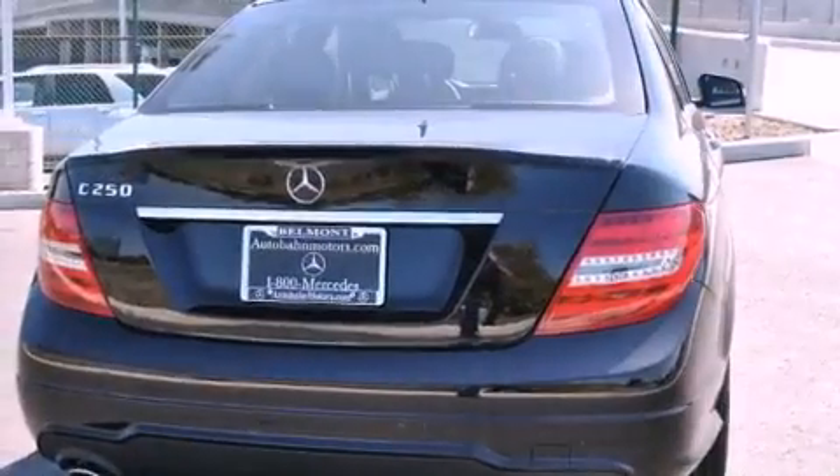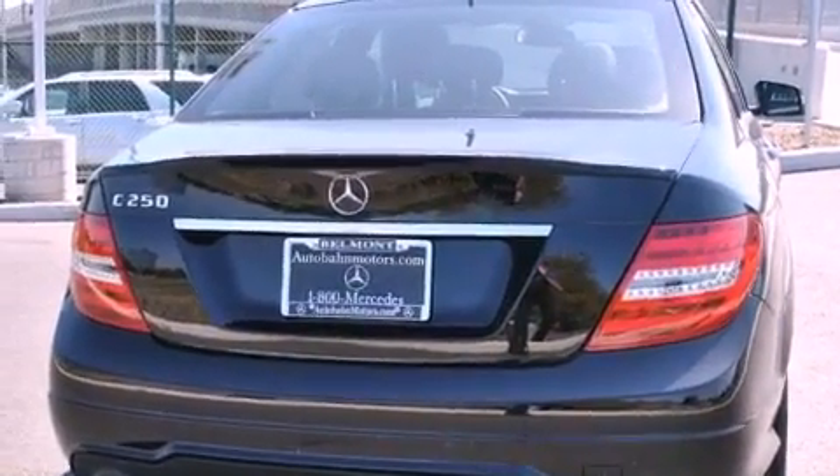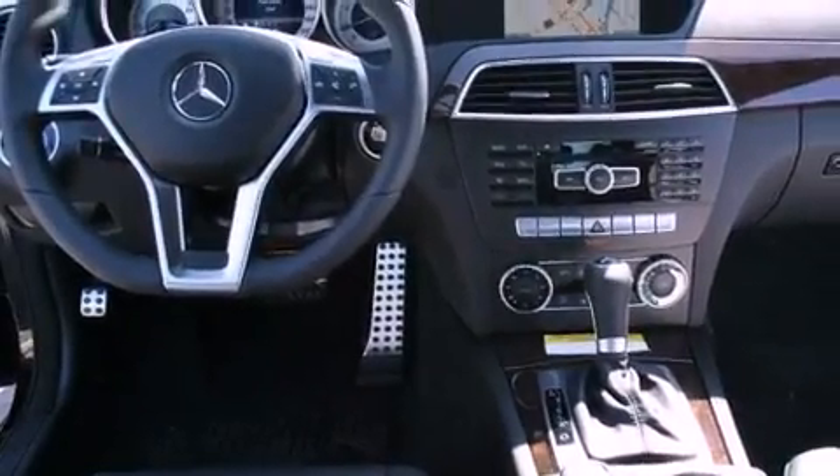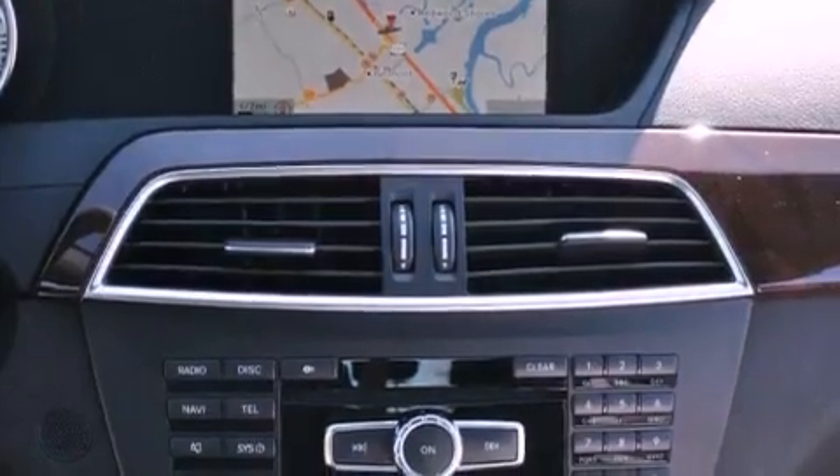Its top features and packages include the Premium One Package, the Multimedia Package, the Sport Package, a Sport Suspension, a Navigation System, a Rearview Camera, and a Power Moon Roof.